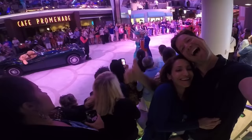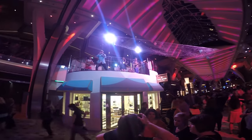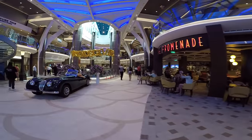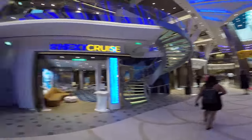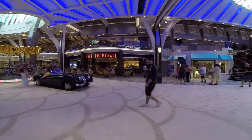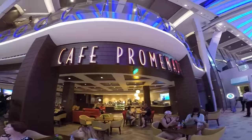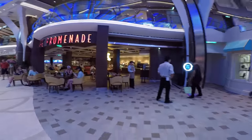They do have the DreamWorks experience with all the characters on Royal Caribbean — they're the only ones that have it, which is great for the children. They also have a lot of themed parties like the 80s party and the 90s party. Over here is Next Cruise. If you're interested in cruising with Royal Caribbean again, it's always better to book on board because they give you a lot better deals and reduced deposits — so go to Next Cruise for that.